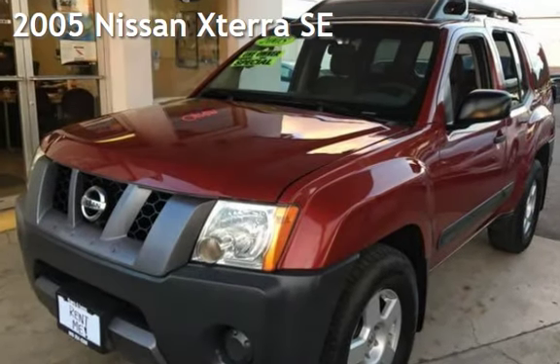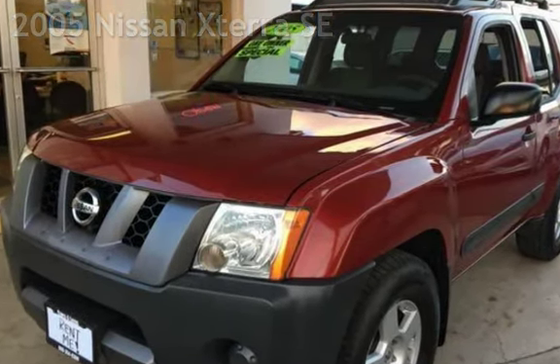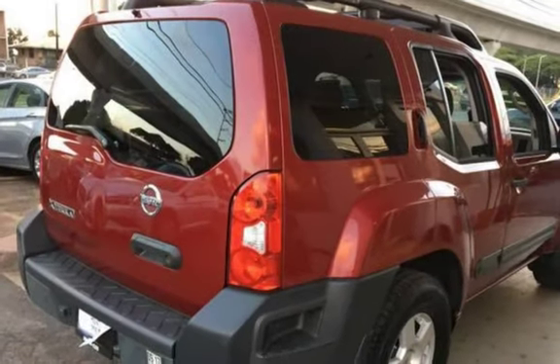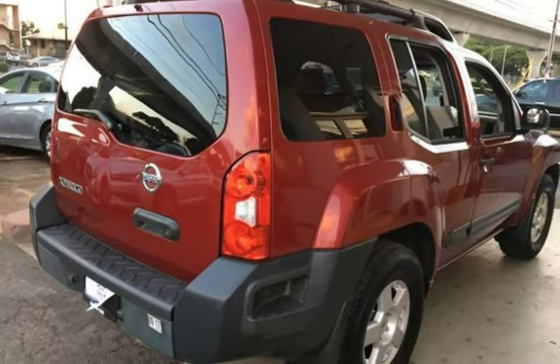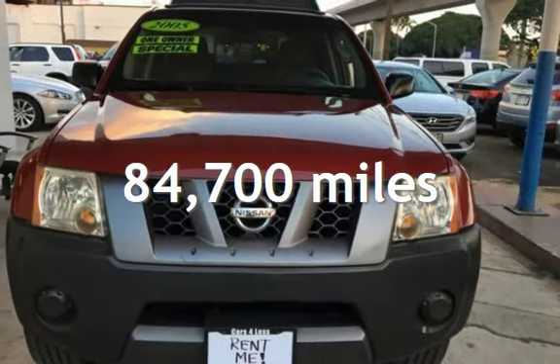Presenting a pre-owned 2005 Nissan Xterra SE. This four-door SUV has a six-cylinder, 4.0-liter V6 engine, with rear-wheel drive, and an automatic transmission. This Nissan has less than 85,000 miles on the odometer.